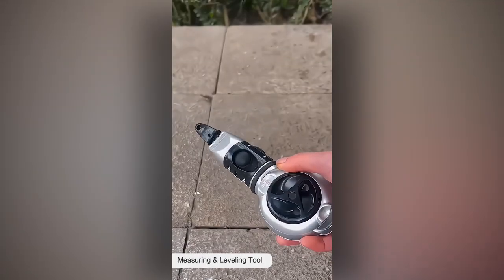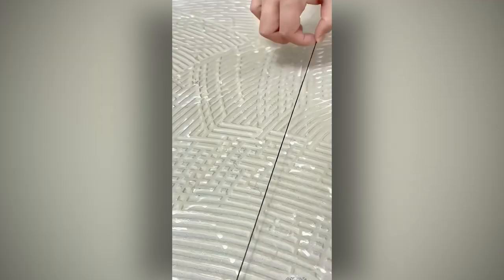If you're anything like me, you can't stand things not being measured correctly. Time to bring out the laser gadgets.